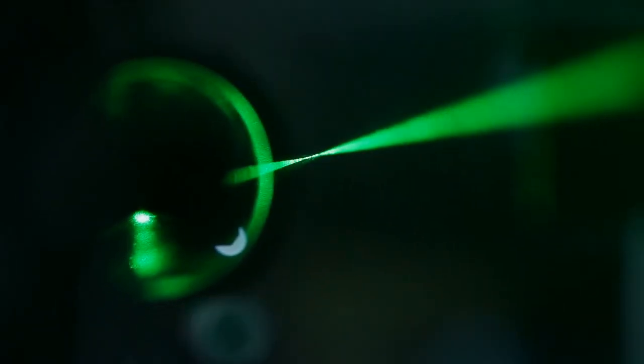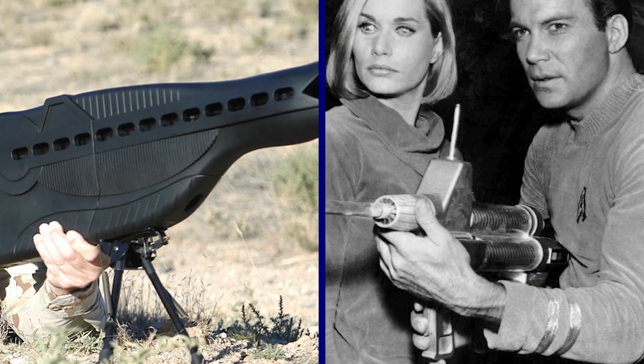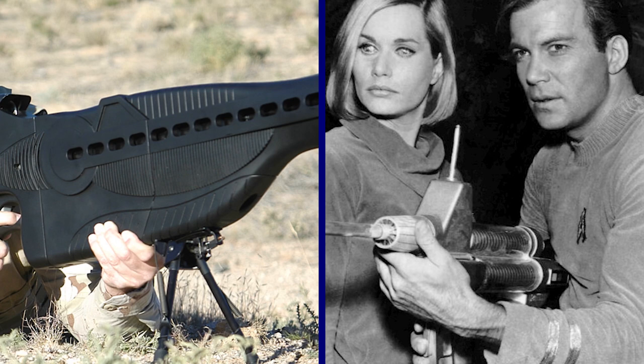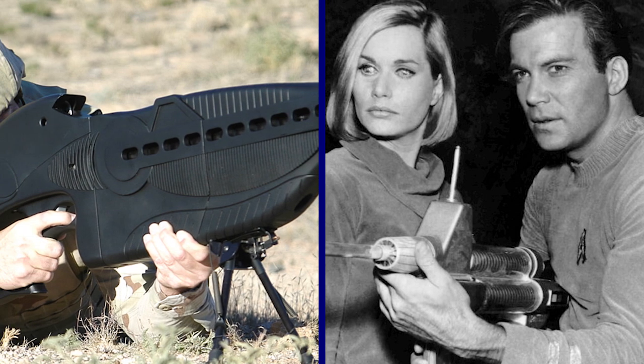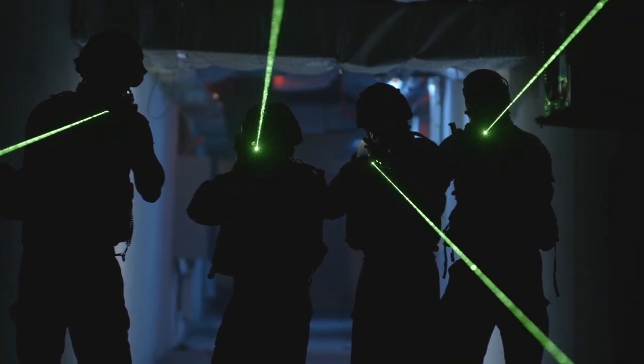To counter this problem, the US Department of Defense has proposed something called an eye-save rangefinder, which would adjust the laser's power based on its distance from the target. Rumor has it that the phaser rifle is named after the phaser weapon in Star Trek, which similarly had lethal and non-lethal settings. What do you think of this piece of equipment? Is it an ethical solution? Let us know in the comments down below!